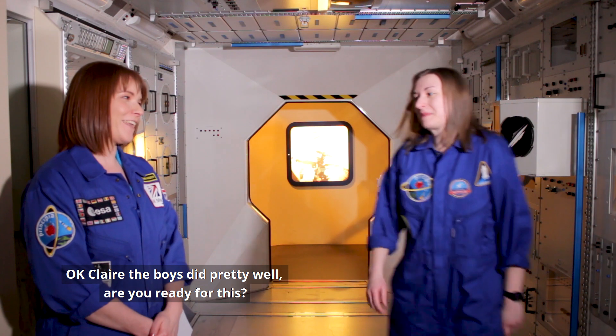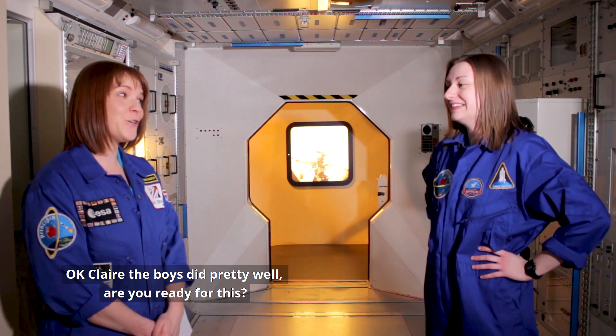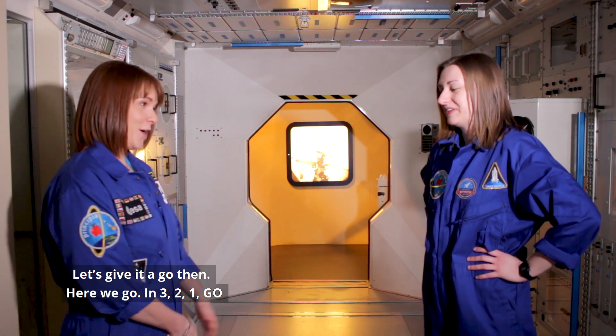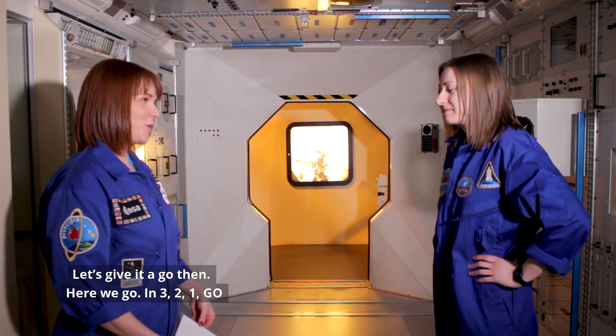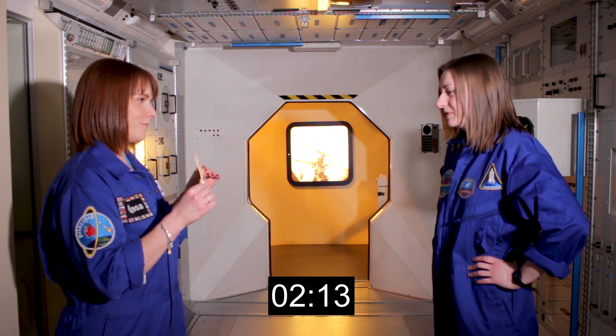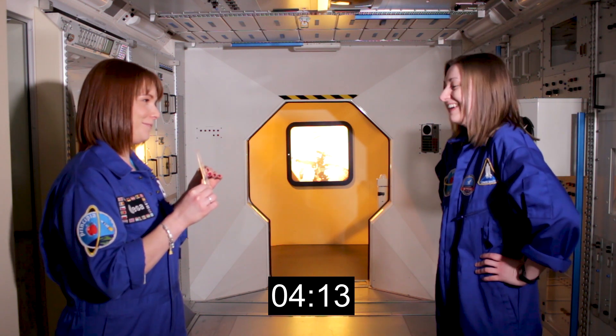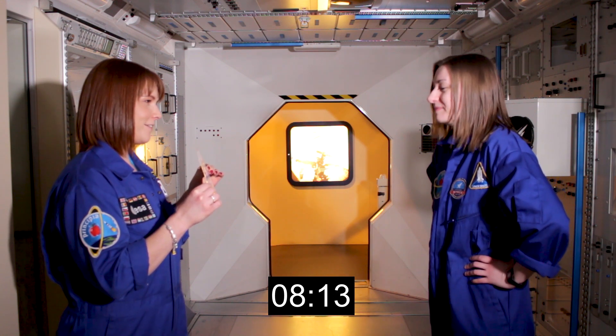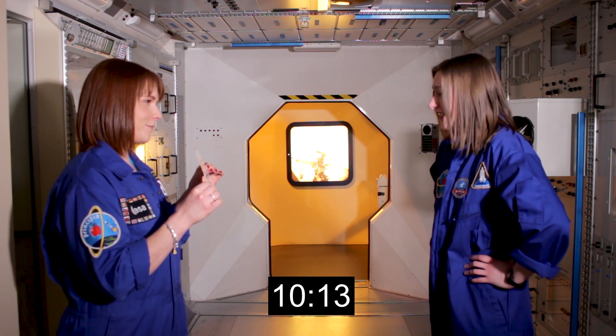Let's see how she does. Okay Claire, the boys did pretty well. Are you ready for this? Yes. Let's give it a go then. Here we go, in three, two, one, go. Green, red, blue, yellow, blue, brown, red, green, blue, brown, blue, red, green, blue, yellow, black, blue, brown.